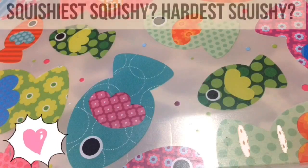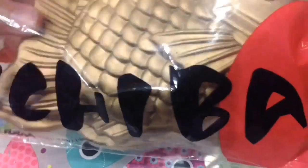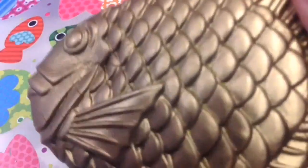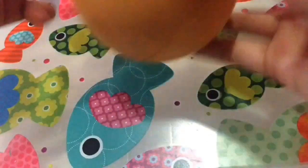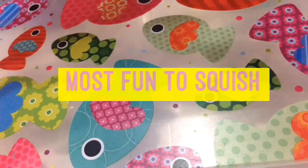Next is squishiest squishy and hardest squishy. For squishiest, I chose this hayaki easy bun that my friend gave me. For hardest squishy, I chose this Anpanman squishy because it's not even squishy — it's hard like a ball.